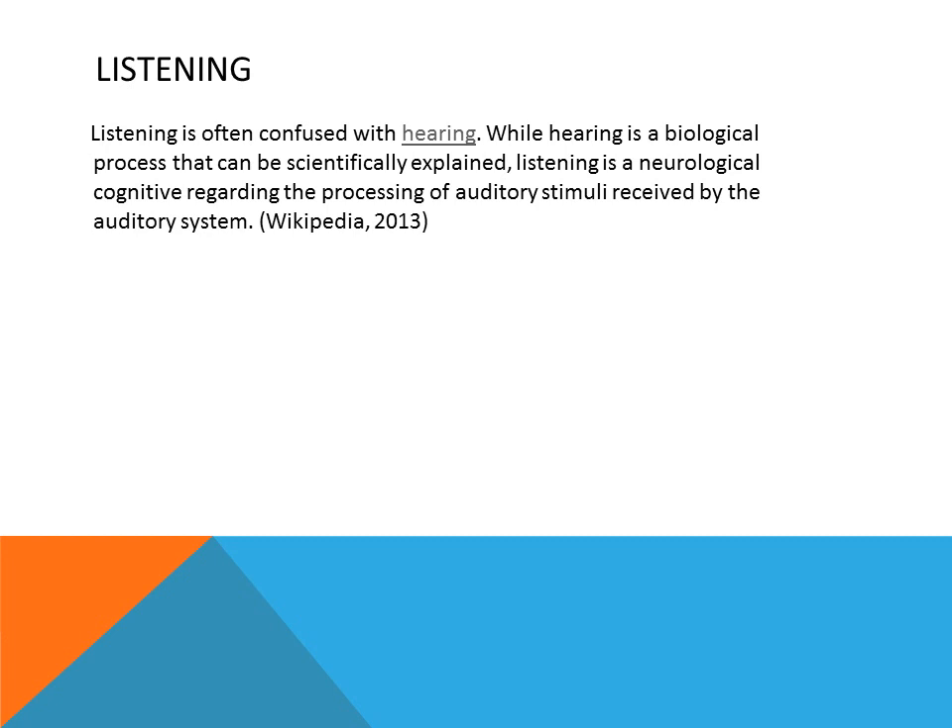One part of communication is transferring the information, but the second part is actually receiving, and that's what we call listening when it comes to oral communication. Listening is often confused with hearing. One can hear you, but if they don't understand, they are not listening. While hearing is a biological process that can be scientifically explained, listening is a neurological cognitive result regarding the process of audible stimulation, with the main component being the understanding of the information.